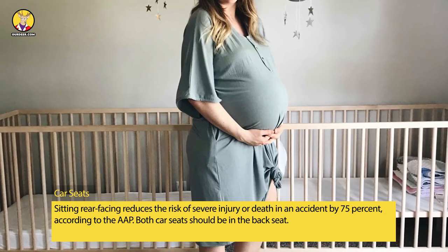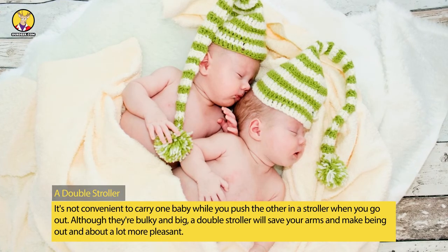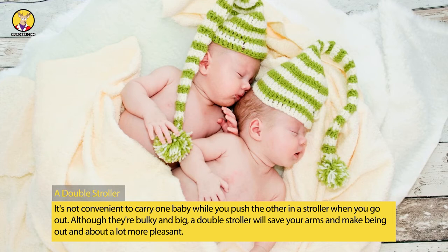Sitting rear-facing reduces the risk of severe injury or death in an accident by 75%, according to the AAP. Both car seats should be in the back seat.